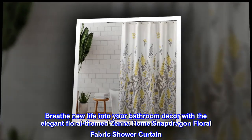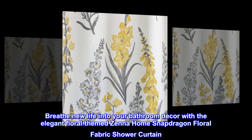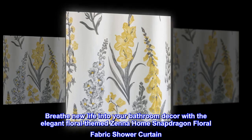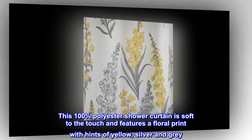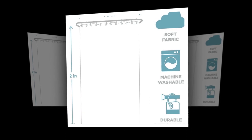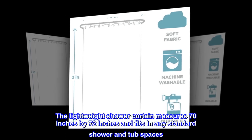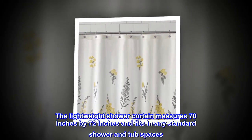Breathe new life into your bathroom decor with the elegant floral-themed Zena Home Snapdragon Floral Fabric Shower Curtain. This 100% polyester shower curtain is soft to the touch and features a floral print with hints of yellow, silver, and gray. The lightweight curtain measures 70 inches by 72 inches and fits in any standard shower and tub spaces.